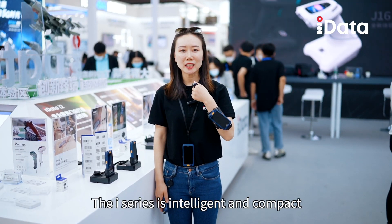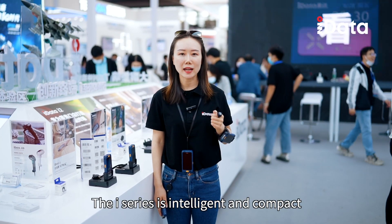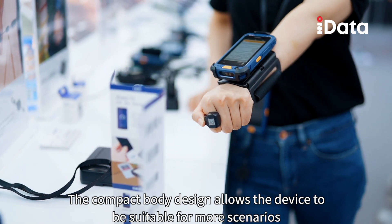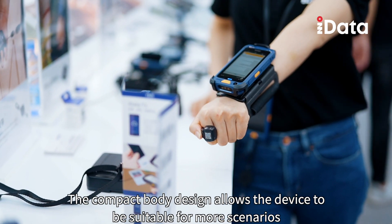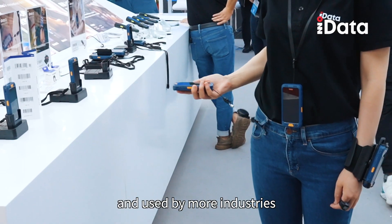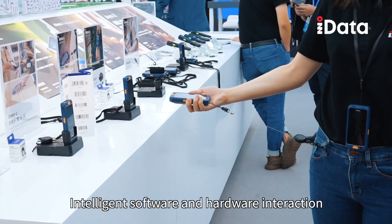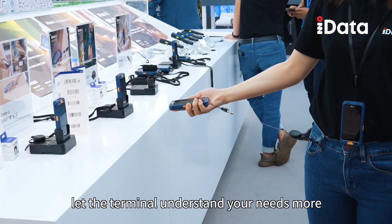The iSeries is intelligent and compact. The compact body design allows the device to be suitable for more scenarios and used by more industries. Intelligent software and hardware interaction let the terminal understand your needs more.